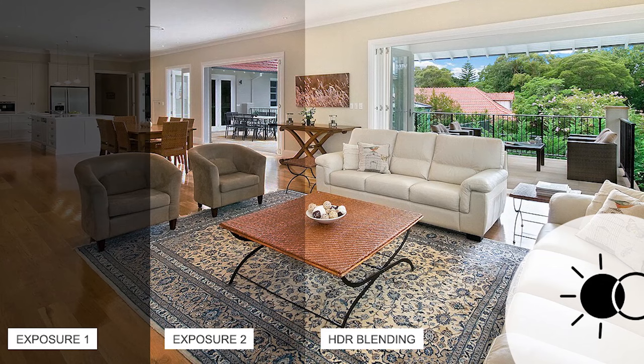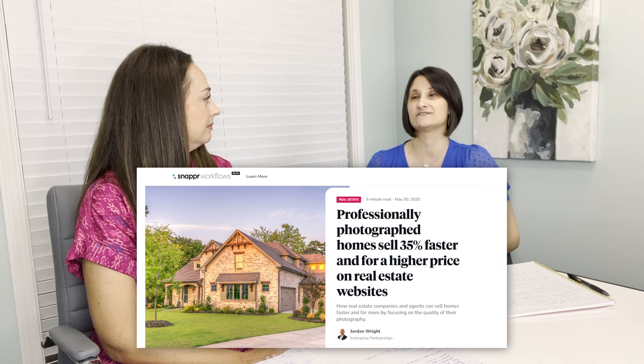Do you want to talk about why using a professional photographer is so important — what makes the difference between professional photos versus a cell phone? With professional photos, we use a process called HDR. We take usually three to five different exposures for each photo — a light, a dark, and a medium in between — then merge all of those together so the final image is the best of all worlds in one photo. You can't really get that with just a cell phone or a digital camera. Having professionals with professional equipment is your best option. There are statistics that say listings with professional photos typically sell anywhere from 30 to 35 percent faster than listings that don't.